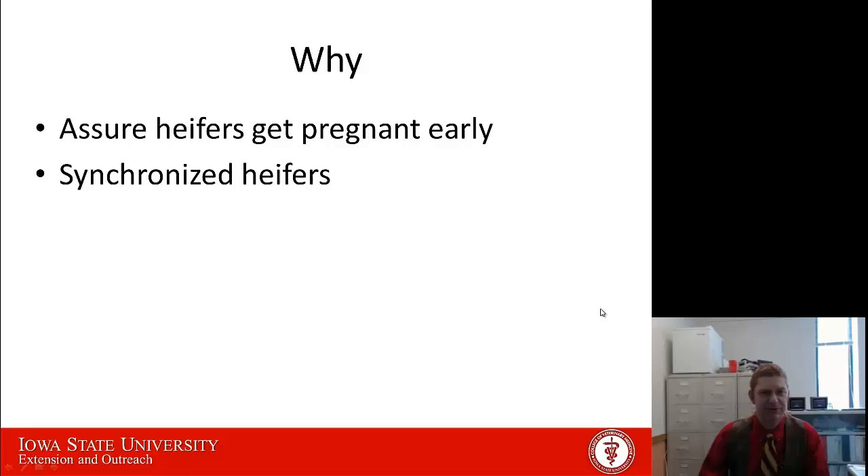The reason this is important is we want to make sure that our heifers get pregnant early on in the breeding season so that they can calve early on in the calving season and be able to get rebred again the next breeding season. This is especially true if you've synchronized your heifers — you're really going to need a bull that is capable of getting all those heifers bred when they start cycling, the ones that are going to recycle after being AI'd that first time.